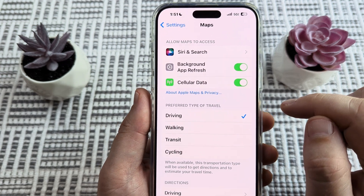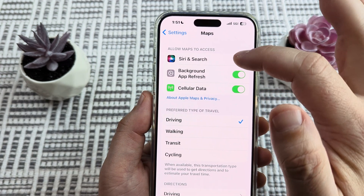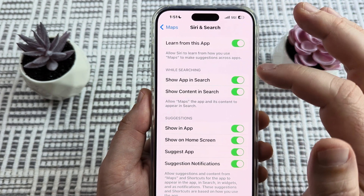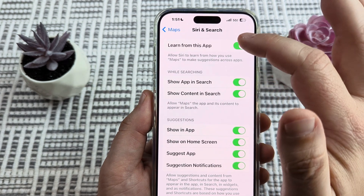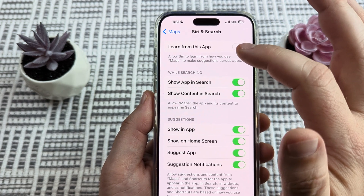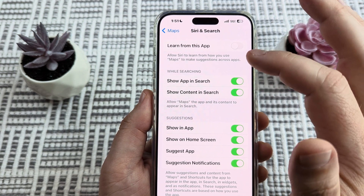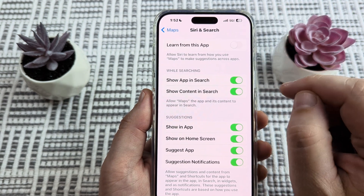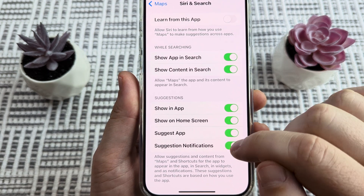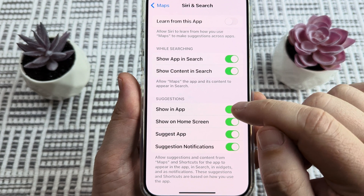Go ahead and tap on Maps. Once you tap on Maps, you're then going to see an option for Siri and Search — go ahead and tap on that. Now what we want to disable from this section is first the top one, which is going to stop Siri or Apple Maps from suggesting locations based on previous data that it's collected. Then we're going to turn off the other suggestions if you don't want other related suggestions within the app.